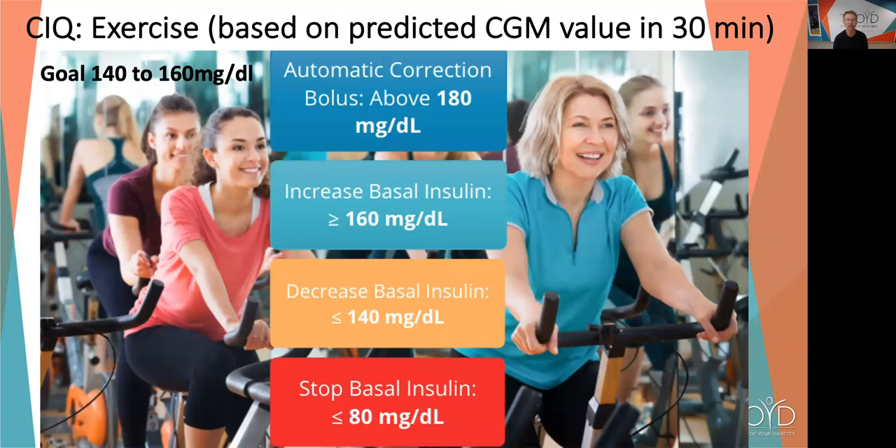What about Control IQ during exercise? Everything is based on predicted CGM value in 30 minutes, but the goal changes. Instead of 112.5 to 160, it's 140 to 160. It still gives correction boluses, but not above 160 — rather, above 180. It still increases basal rate if it predicts you'll be over 160, and decreases basal rate if it predicts you'll get to 140 or below. Instead of stopping pump delivery at less than 70, it does it at less than 80.